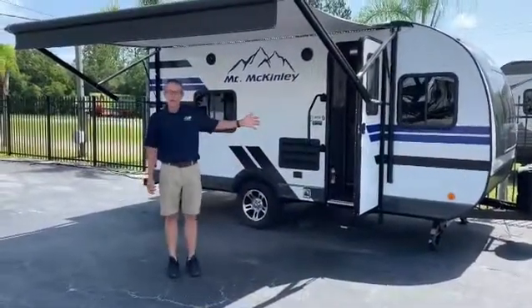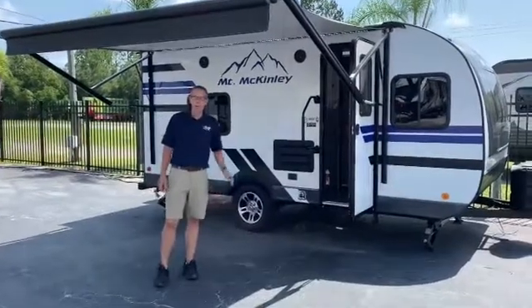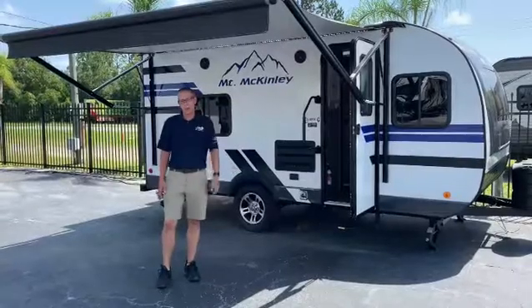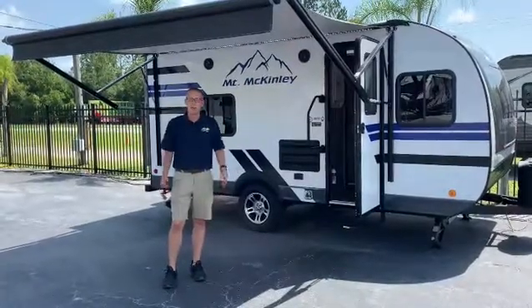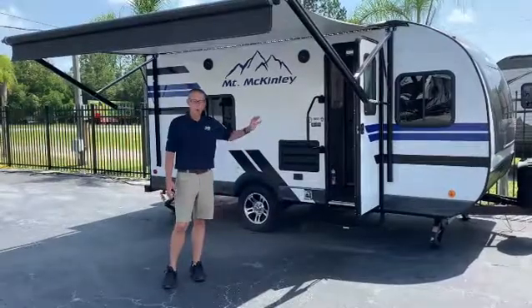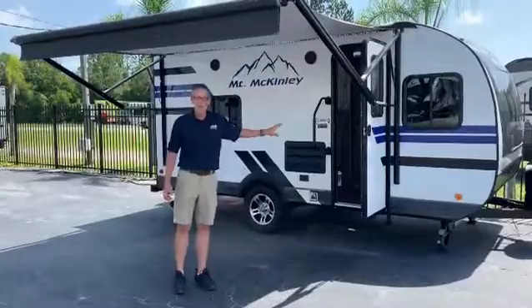It's a 2019 Mount McKinley by Riverside RV. It's a 178 front kitchen. It's got solid surface countertops and a 10,000 BTU air conditioner. This thing is only priced at $19,871.